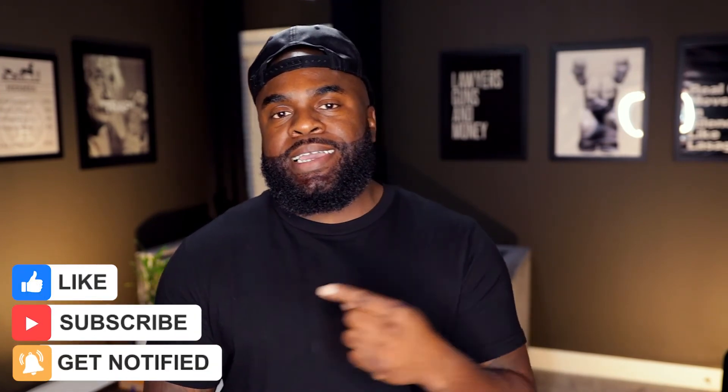That's all I have for you today. If you want to check out more videos from Tiege Hanley, click here. If you want to know more about Tiege Hanley products, click here. Until next time, I'll catch you around.